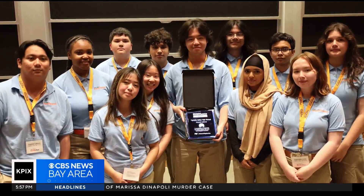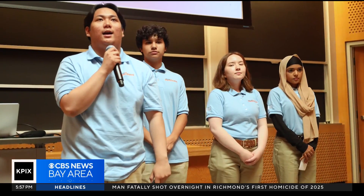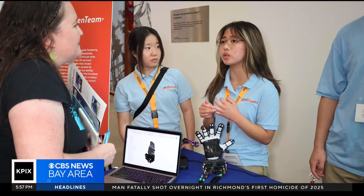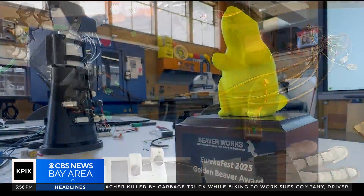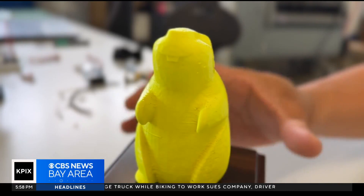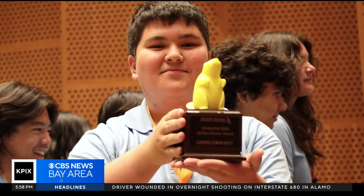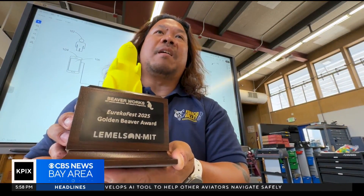This past June, the Ignacio Valley Invent Team traveled from the East Bay to the East Coast, where they presented their invention to the Massachusetts Institute of Technology, along with eight other high schools across the country. To their surprise, they were honored by MIT with a trophy called the Golden Beaver Award. It's given by the MIT Lincoln Lab and the MIT School of Engineering, and is only awarded to one Invent Team every year. This year, they were selected as the most technologically advanced invention.